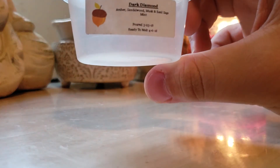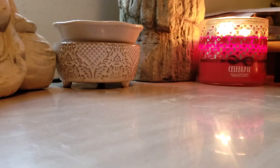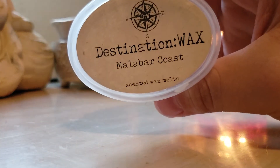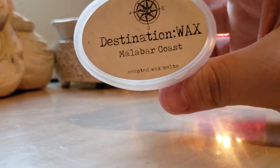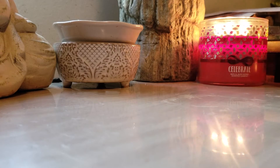I finished the Scented Squirrel Dark Diamond — Amber, Sandalwood, Musk, and Basil Sage Mint. This was a nice bedtime blend. Malabar Coast — I melted this in my bathroom. Warm Spices, Crush Black Peppercorns. This is really, really beautiful. Strong blend — that would also be a good blender.